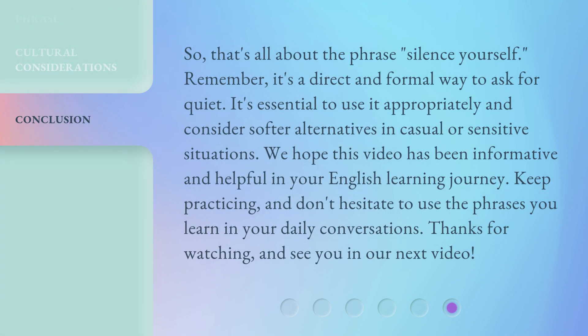So, that's all about the phrase 'silence yourself.' Remember, it's a direct and formal way to ask for quiet. It's essential to use it appropriately and consider softer alternatives in casual or sensitive situations. We hope this video has been informative and helpful in your English learning journey. Keep practicing, and don't hesitate to use the phrases you learn in your daily conversations. Thanks for watching, and see you in our next video.